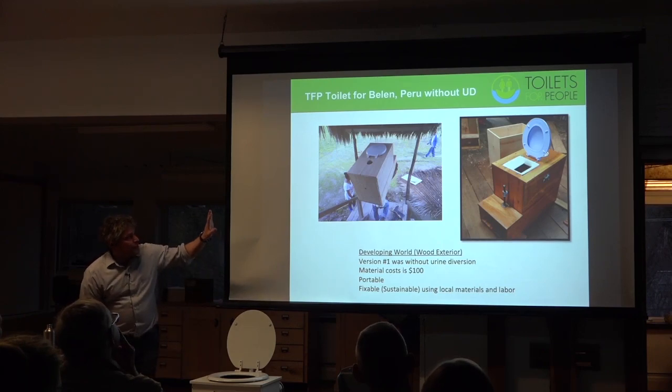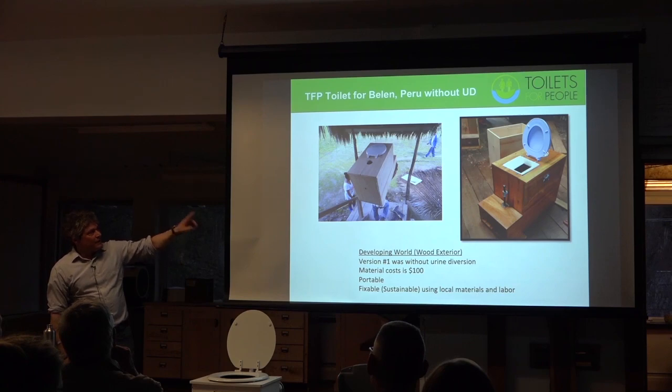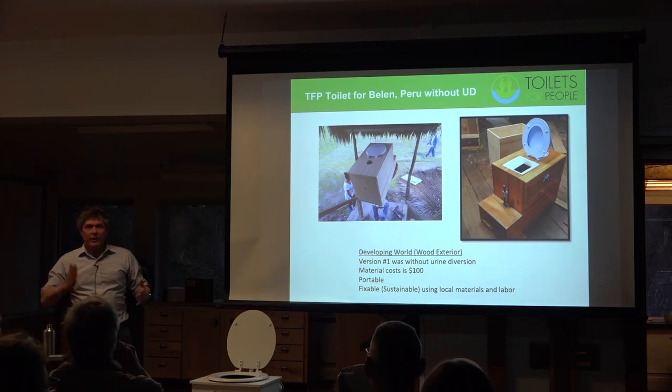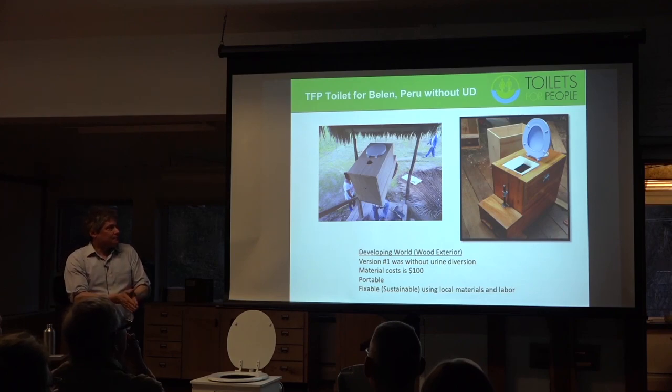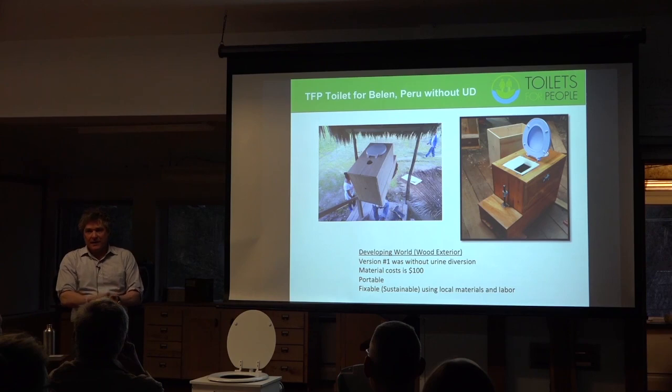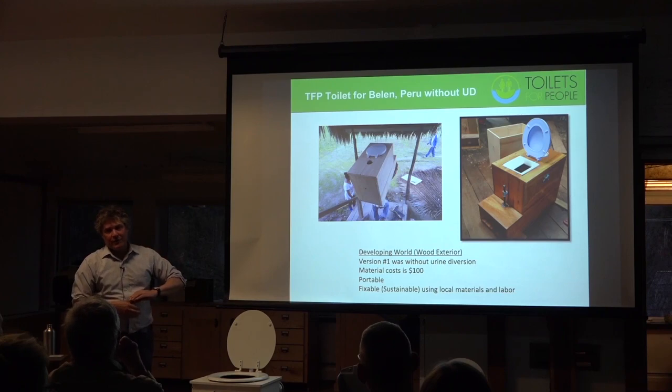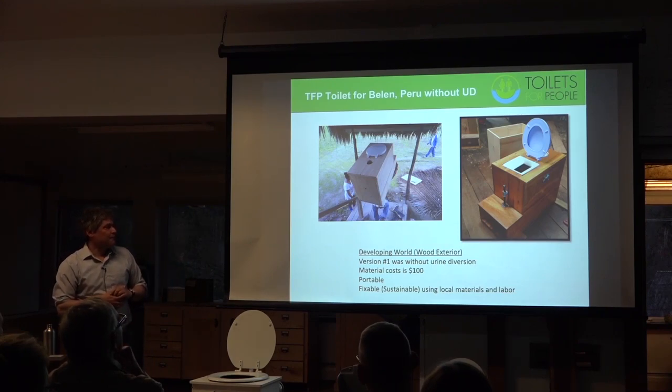Typically we would use plywood, but in this case because they had access to dimensional lumber, they would actually mill the slabs with a chainsaw on site. That would cut down the cost significantly — maybe down to a $50 material cost — because they were able to do really exact cuts with a chainsaw, amazingly.